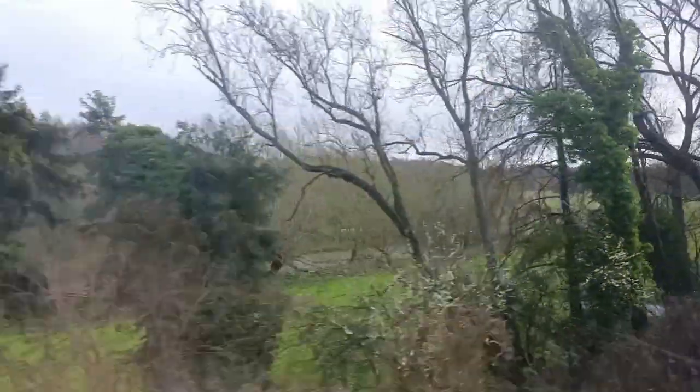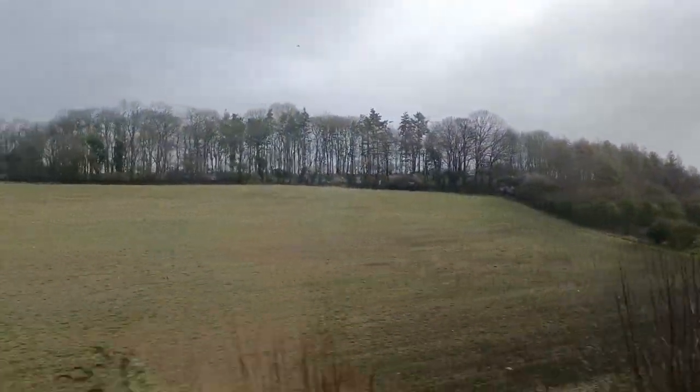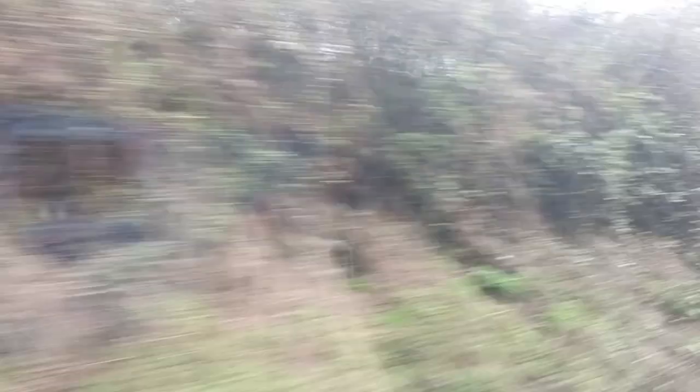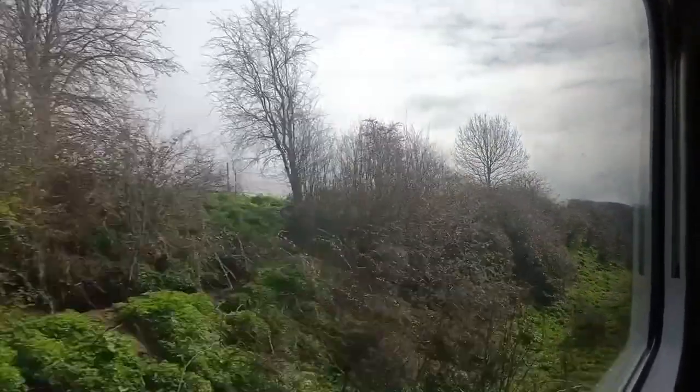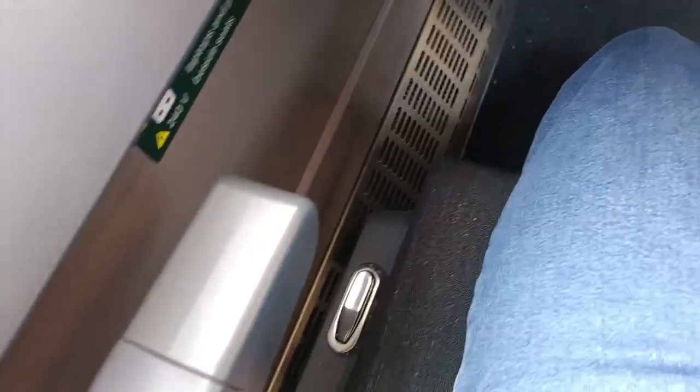It's also interesting to see that the seat cover is moveable. Without a doubt, the Cotswold Line is one of my favourite railway lines in the UK — the scenery is lovely. One other thing I noticed in first class is a button located to the left of your seat. I have no idea what it does, and when I pressed it, it didn't seem to do anything.